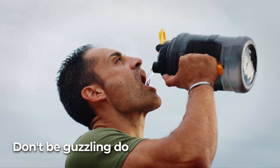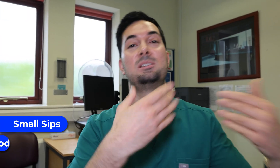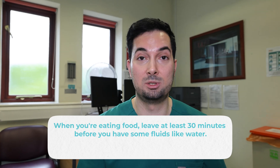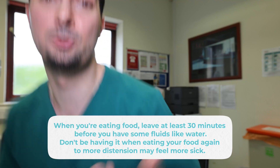Moving straight on to tip number six: while it is important to remain hydrated, especially if you're vomiting, don't be guzzling down a liter of water in one go — you're just going to feel terrible. It's going to cause tension and make you vomit even more and feel more nauseous. Instead, small sips through the day. Small sips, small amounts of food just through the day. Also, another pro tip: when you're eating food, leave at least 30 minutes before you have fluids like water — don't drink while eating, as it incorporates more distension and makes you feel more sick.